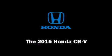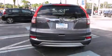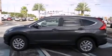Take command of the road in the 2015 Honda CR-V. It features a continuously variable transmission, front-wheel drive, and a 2.4-liter four-cylinder engine.